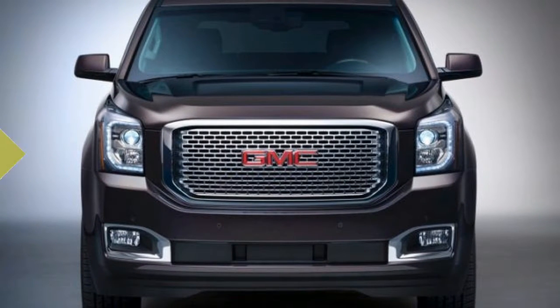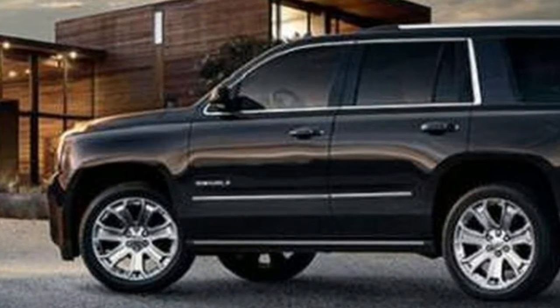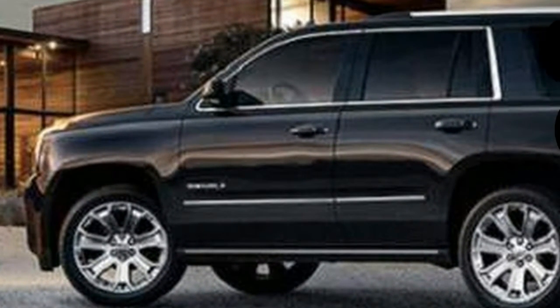The second row is not quite as roomy, and row 3 ranges from surprisingly tight with the standard wheelbase to adult-friendly in the Yukon XL. The Yukon is a good one.